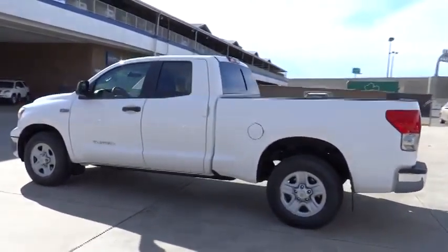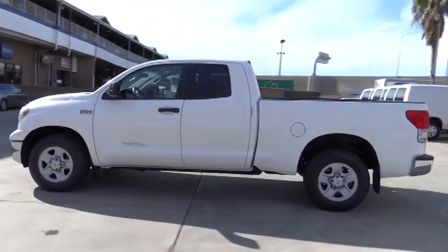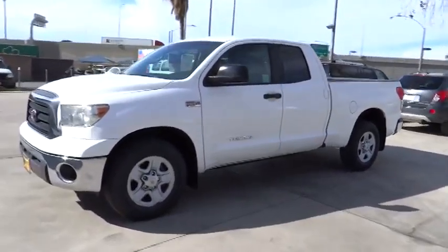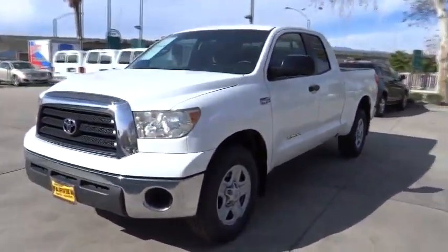With a towing capacity of up to 10,000 plus pounds and a payload capacity of over 2,000 pounds, the Tundra is the perfect mix of power and efficiency and is priced below $20,000.